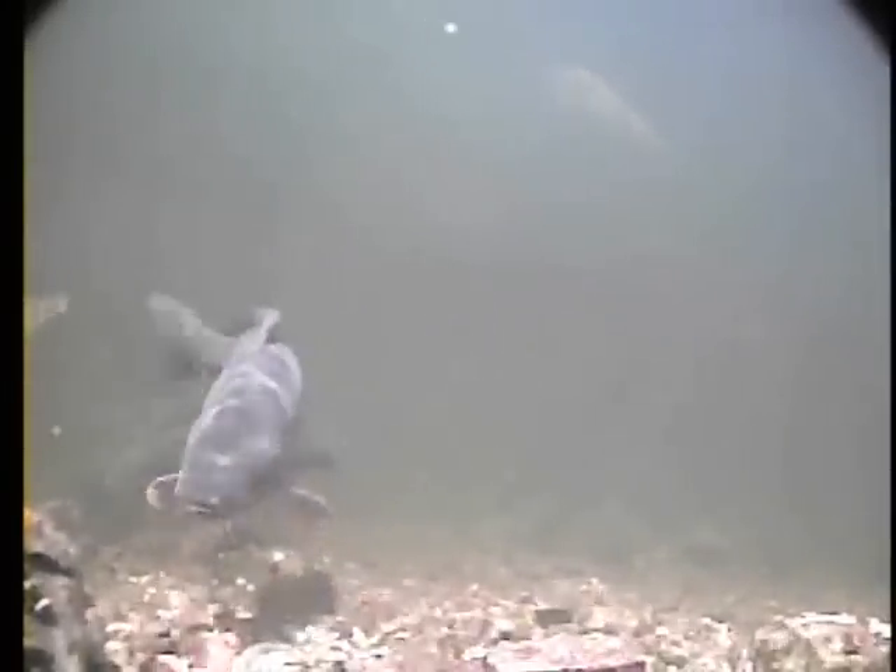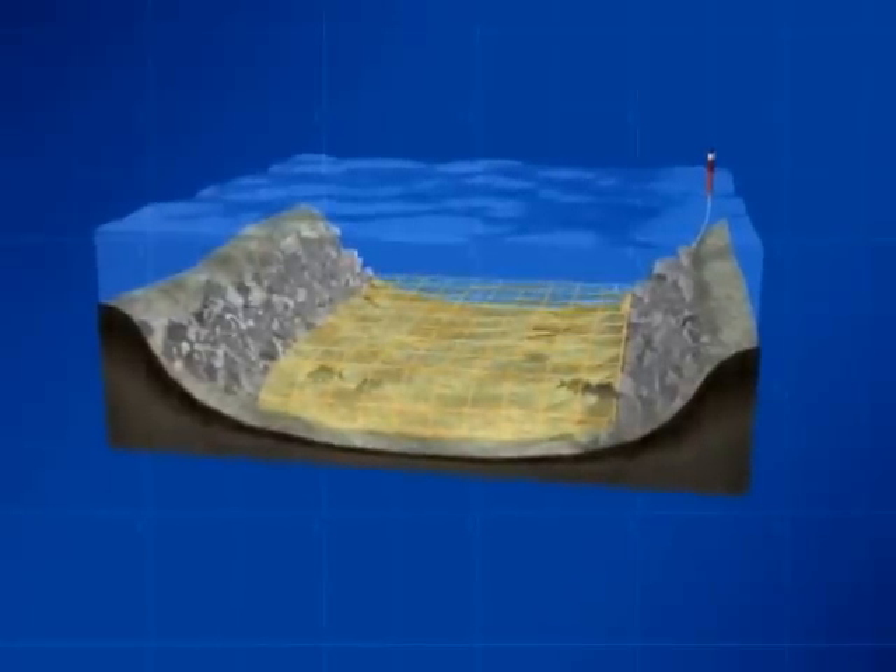Carp were relating to this area, treating it somewhat like a submerged highway as they cruised up and down, vacuuming up the free offerings of maize, boilies and trout pellets. The strike zone was a 100-foot stretch of channel.